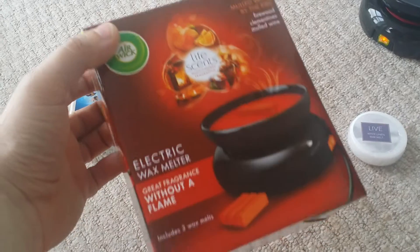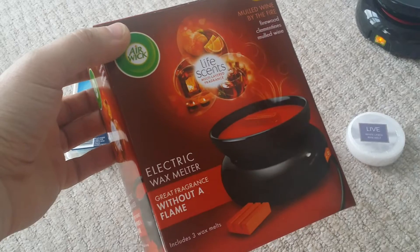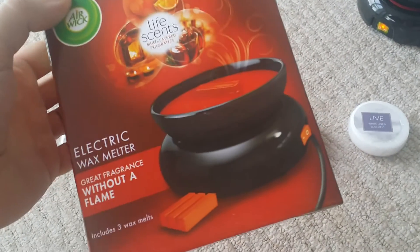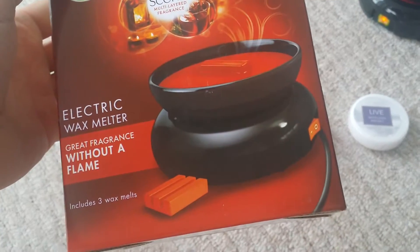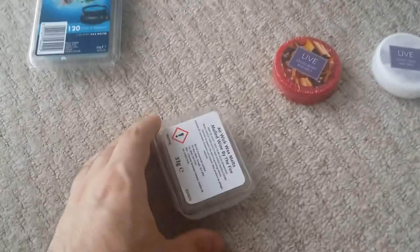Such a bargain — I've been looking at this now for weeks. It was £11 but I got mine for £5.50 and it also comes with free wax melts which is Mulled Wine by the Fire.